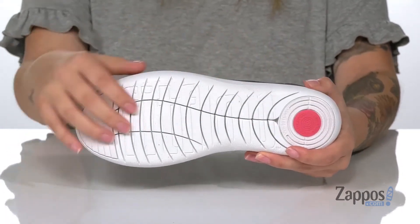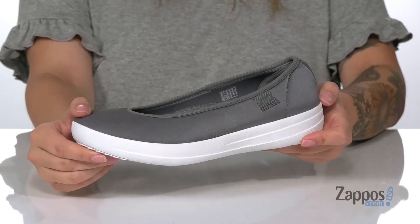Underneath, there is a textured outsole for traction. I think these would pair so well with some black leggings and a gray hoodie. Add this style to your closet — they're by Fit Flop.